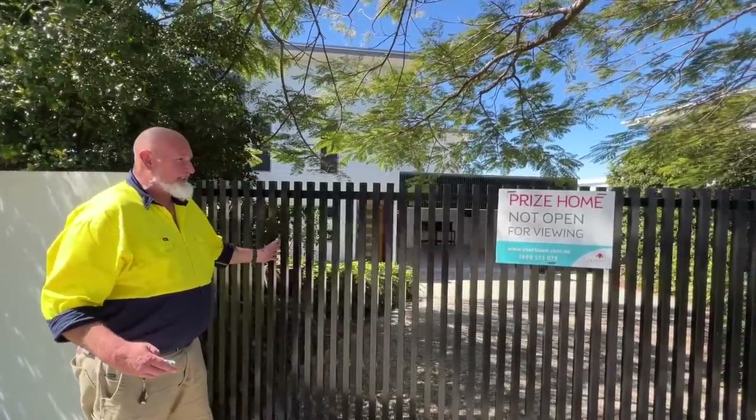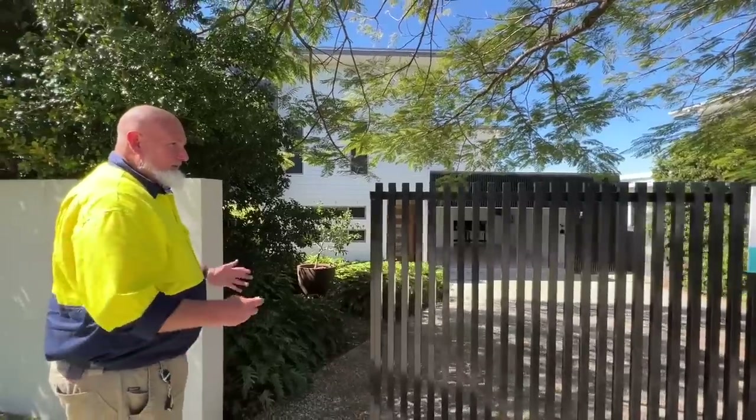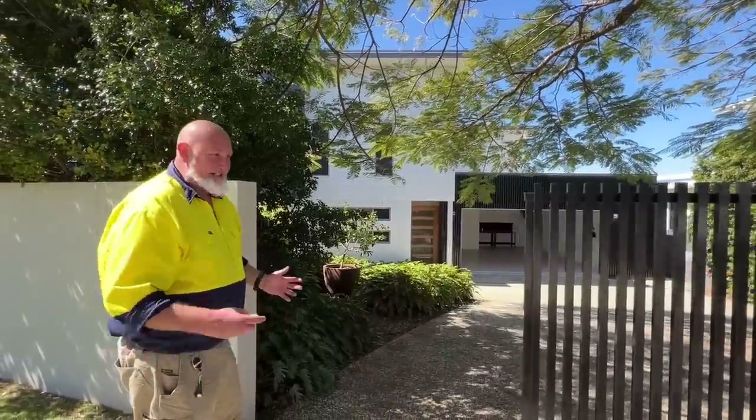Look at this gate. We put this gate on — an electric sliding gate. Gives great security and easy access to the property.